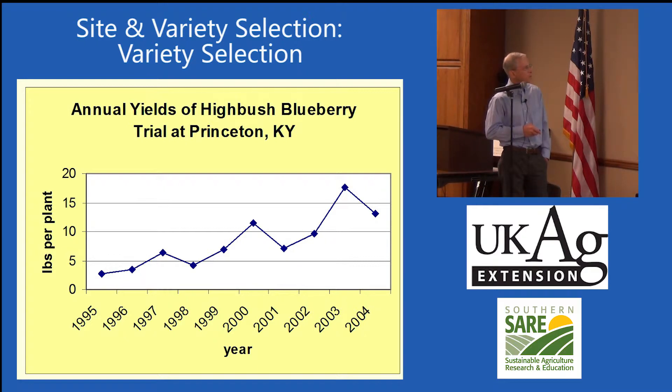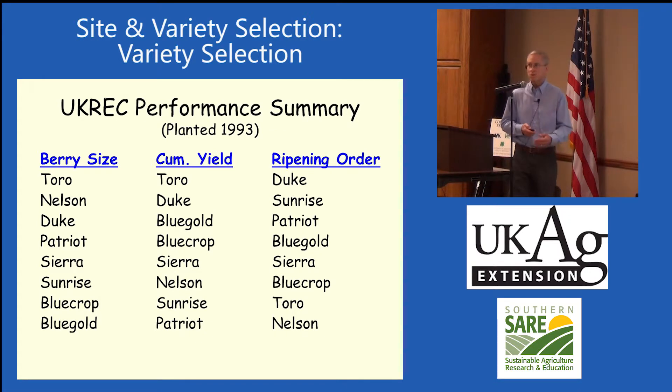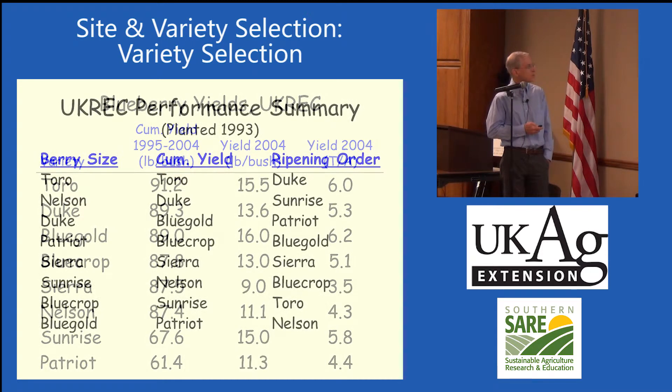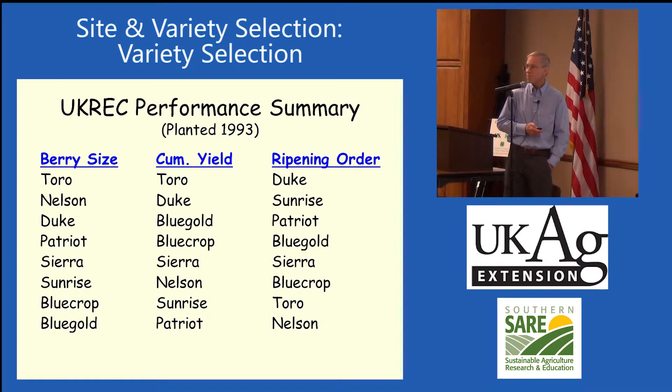The yields bounce up and down — they don't reach one level and stay. It could be too heavy a crop one year and lighter the next, or a little frost. For berry size, Toro is up there as one of the larger berries and was a really good yielder in western Kentucky. Berry size order runs: Toro, Nelson, Duke, Patriot, Sierra, Sunrise, Blue Crop, and Blue Gold going down. The ripening order is: Duke, Sunrise, Patriot, Blue Gold, Sierra, Blue Crop, Toro, and Nelson.